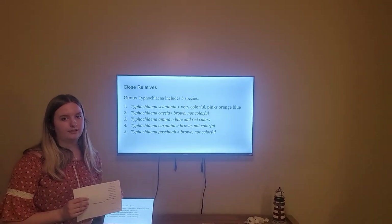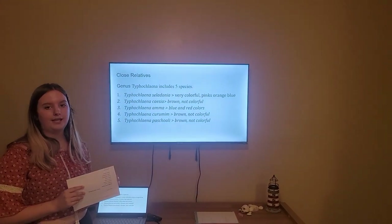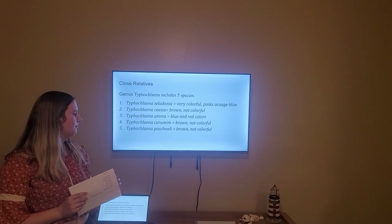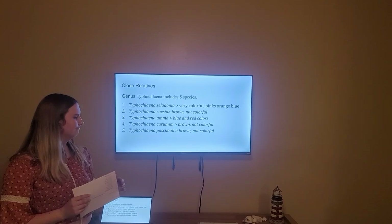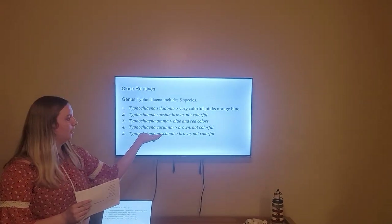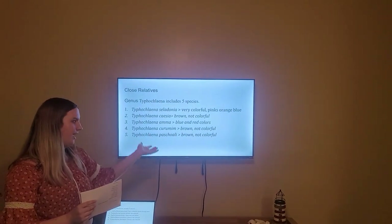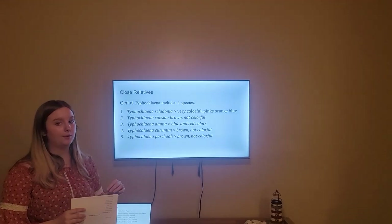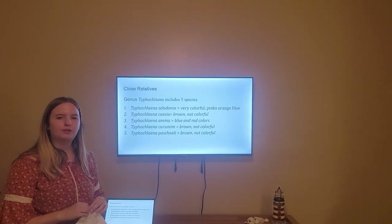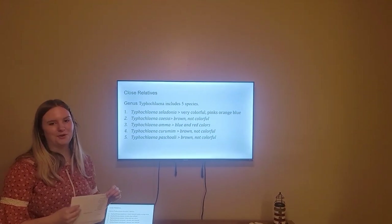The species of the genus include the celadoniae, which is ours, and it is known for its very colorful pinks, oranges, and blues. Others are the Cassia, Ema, Kurumum, and Pashiloene. Ours is most popular due to its color. The rest are not as showy, except maybe the Ema, which has more of a blue or red gradient. The others are more brown, which probably makes them more likely to survive longer because they can blend in with their environment a bit more, but of course they won't be as popular.